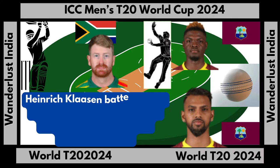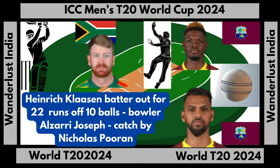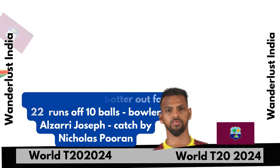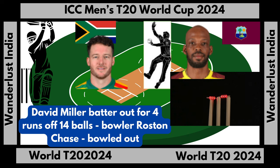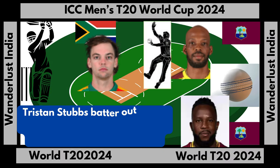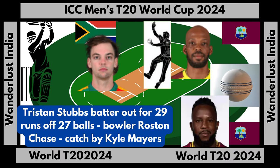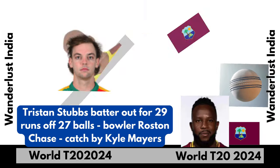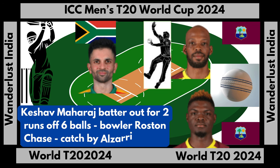Heinrich Klaasen batter out for 22 runs off 10 balls, bowler Alzarri Joseph, caught by Nicholas Pooran. David Miller batter out for four runs off 14 balls, bowler Rostow Chase, bowled. Tristan Stubbs batter out for 29 runs off 27 balls, bowler Rostow Chase, caught by Kyle Myers. Keshav Maharaj batter out for two runs off six balls, bowler Rostow Chase, caught by Alzarri Joseph.